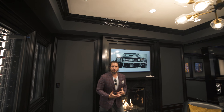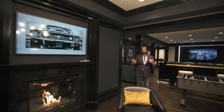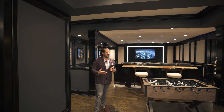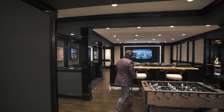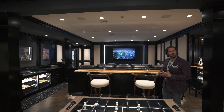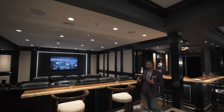We're going to show you some other things he did that are very unique. A lot of people these days are saying let's do a closed theater, a movie theater. He wanted it to be open so everybody can have conversation, but at the same time if you want to enjoy a movie or a show you can — without feeling closed in or claustrophobic.